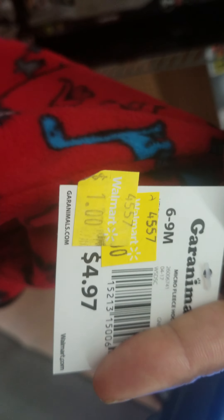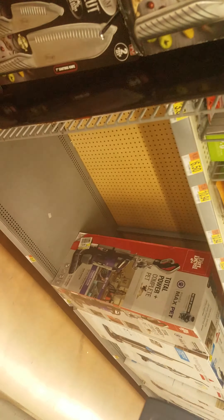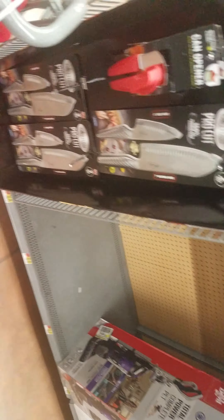Let's start with the dinosaur one — super cute, it zips up and down. It was originally $4.97, got marked down to three dollars, and then marked down to a dollar. A dollar is about my speed — that's like walking into the 99 cent store and getting something really nice.